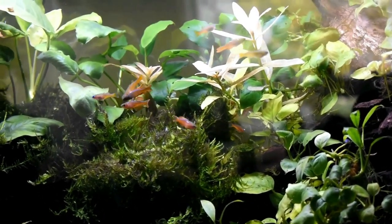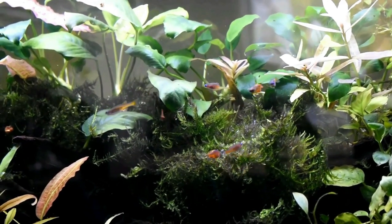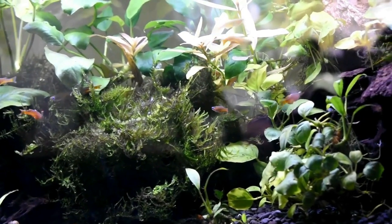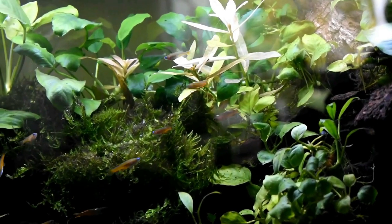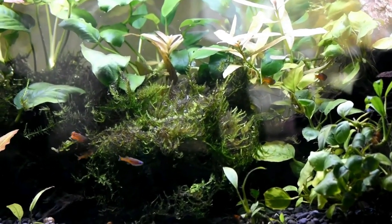Diet. Rainbow fish are omnivorous and will consume a variety of foods. They readily accept high-quality flake or pellet food designed for tropical fish, and their diet can be supplemented with live or frozen foods like brine shrimp, bloodworms, and daphnia.